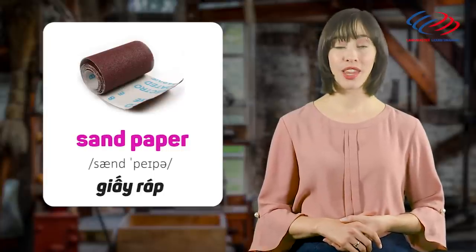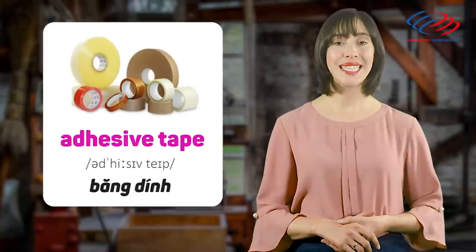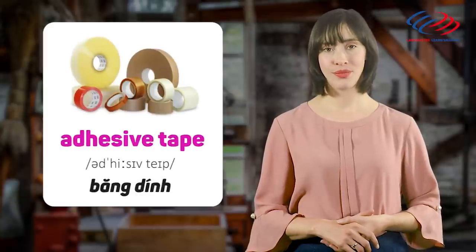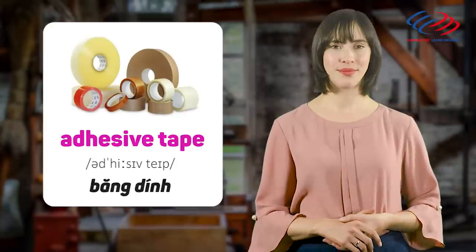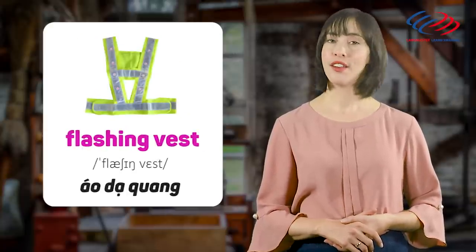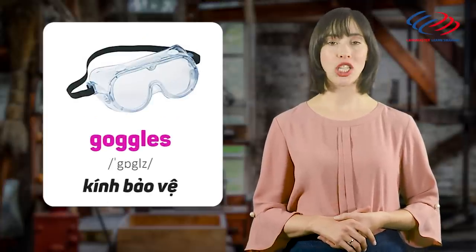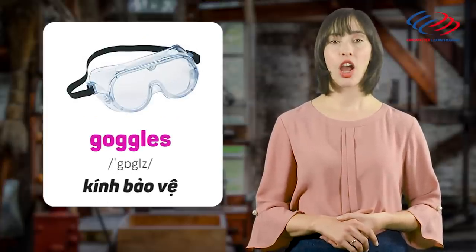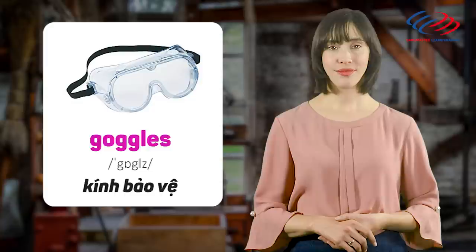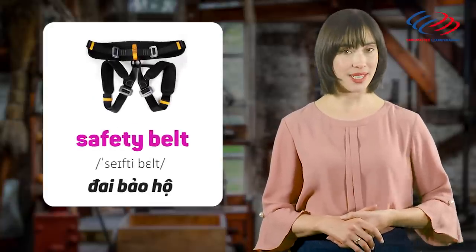Sandpaper. Adhesive tape. Flashing vest. Goggles. Safety belt.